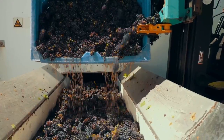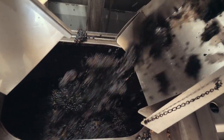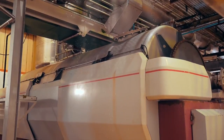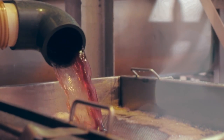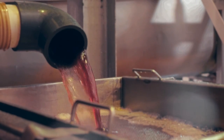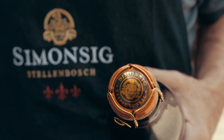Immediately after picking, the grape bunches are gently pressed whole to ensure only the most delicate juice is extracted from the berries. The first juice to run from the press is known as the Cuvée, which represents the cream of the crop, and only the very best Cuvées will make their way into Cap Sifonkel.